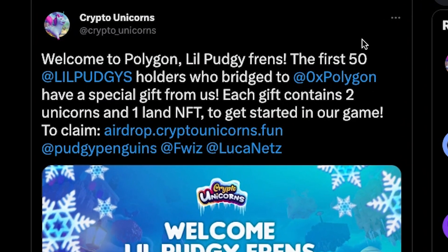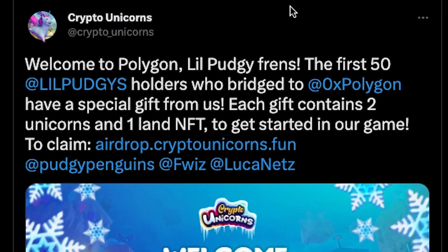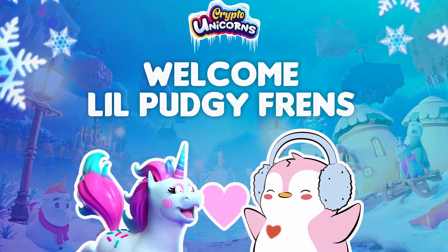Crypto Unicorns welcomes the Lil Pudgies to Polygon by offering a special gift to the first 50 holders who bridge to Polygon. The first 50 to bridge will receive two unicorns and one land NFT.